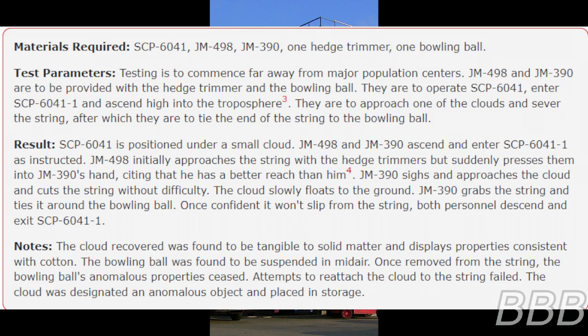Observers outside of SCP-6041-1 noticed a section of the puddle hovering above the ground, following an unidentified mass traveling under the water before dissipating. Test 2 Materials: SCP-6041, JM-498, JM-390, one hedge trimmer, one bowling ball. Test Parameters: Testing is to commence far away from major population centers. JM-498 and JM-390 are to be provided with the hedge trimmer and the bowling ball.